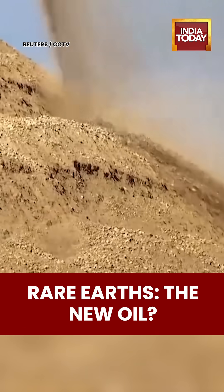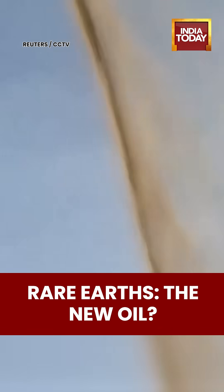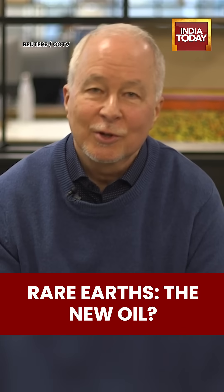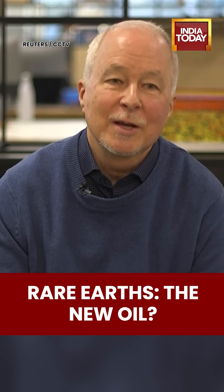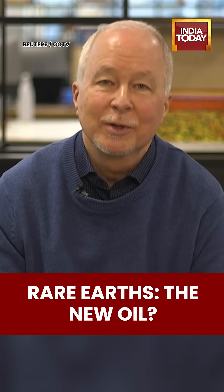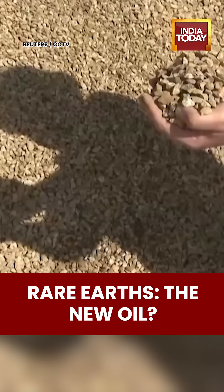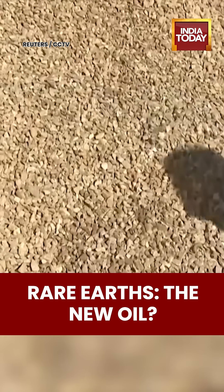Reuters special correspondent on commodities, Eric Onstadt, has a bit of the history. The elements were first discovered by a Swedish miner in 1787 near a village called Ytterby. That gives two of the elements their names: yttrium and ytterbium. There's another one called Promethium, named after the Greek god that supposedly stole fire from the gods to give it to humans.